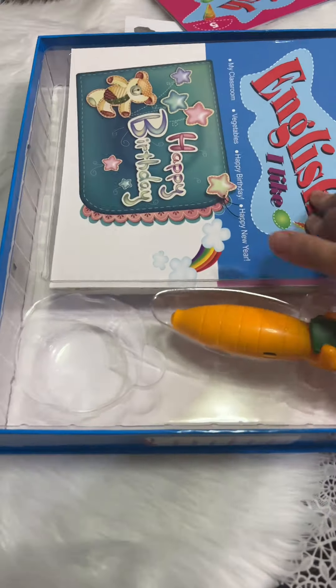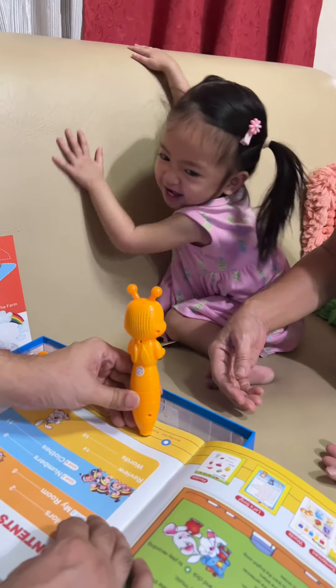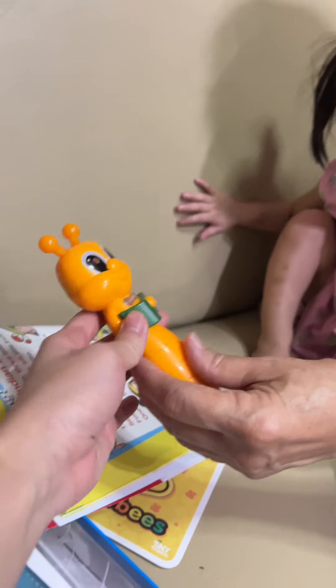Meron nga pala siyang kasamang 12 books. Marami rin, in fairness. So tara, pakita na natin kay Kitty. Sige. Kay Jolly Boots. Tingin niya ako. Hindi ba?